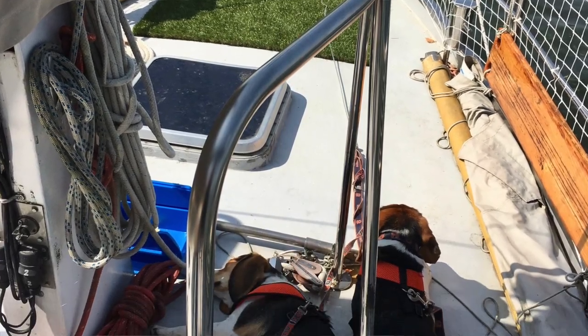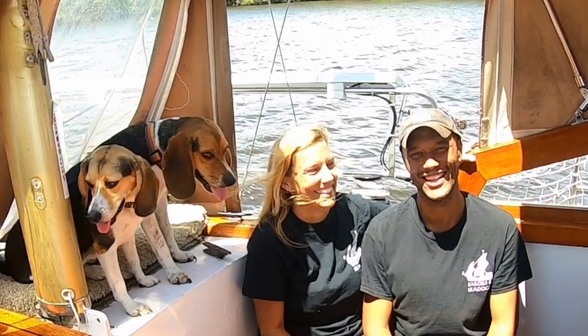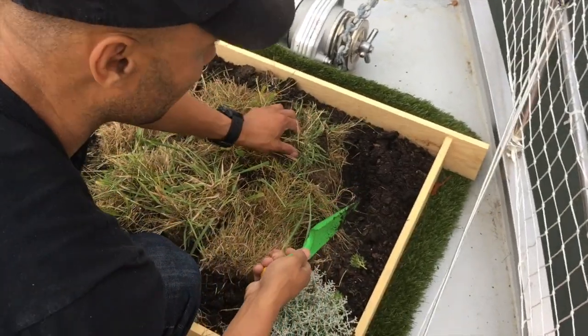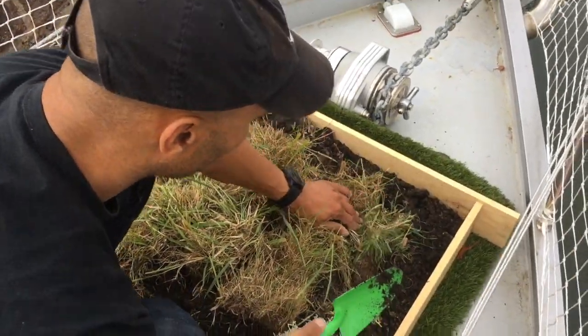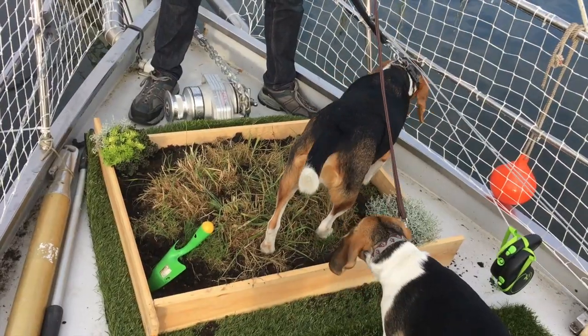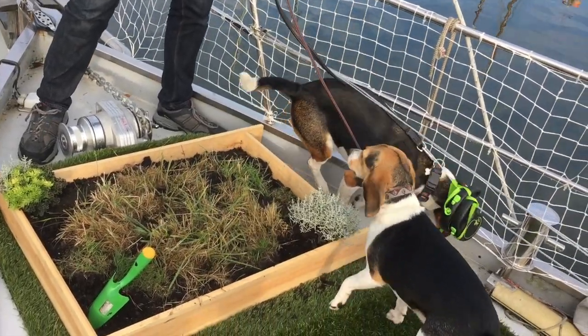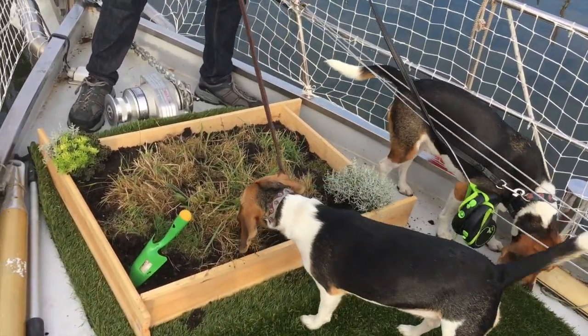For us, potty training was a long process, and it started with just a simple mat on the bow — a fake grass mat. But then Mike had a really good idea. Actually, it wasn't a really good idea, because it completely failed. It looked like a very good idea at first. We thought, why not build a little real grass patch?